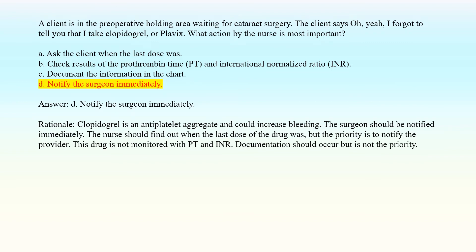Answer: D. Notify the surgeon immediately. Rationale: Clopidogrel is an antiplatelet agent and could increase bleeding. The surgeon should be notified immediately. The nurse should find out when the last dose of the drug was, but the priority is to notify the provider. This drug is not monitored with PT and INR. Documentation should occur but is not the priority.